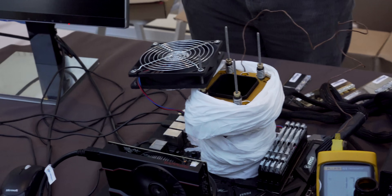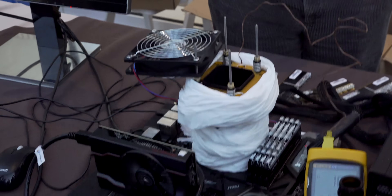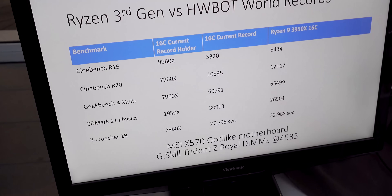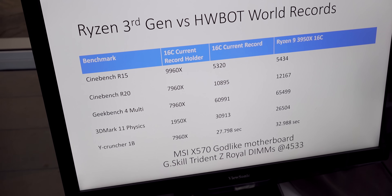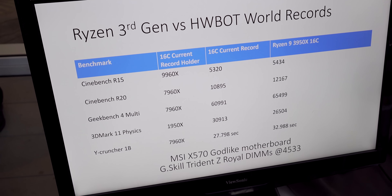Plus you've got their clock speeds on 14 nanometers already right up there - it doesn't get any higher than that. I think 7 nanometer plus is going to have a little bit more headroom than most people expect because TSMC seems to be on the ball with the material science. With the 3000 series we've got a tick and a tock in one.